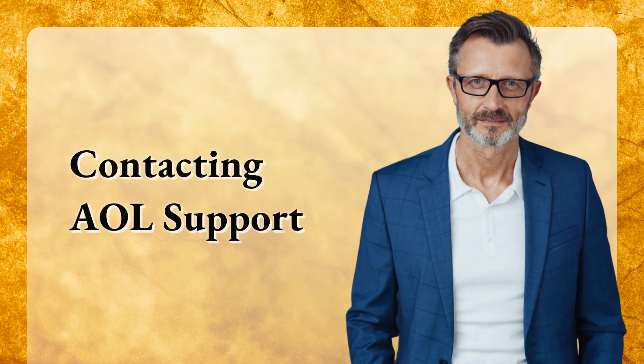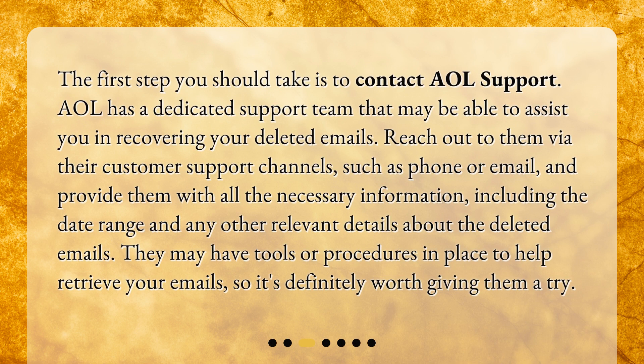The first step you should take is to contact AOL Support. AOL has a dedicated support team that may be able to assist you in recovering your deleted emails. Reach out to them via their customer support channels, such as phone or email, and provide them with all the necessary information, including the date range and any other relevant details about the deleted emails. They may have tools or procedures in place to help retrieve your emails, so it's definitely worth giving them a try.